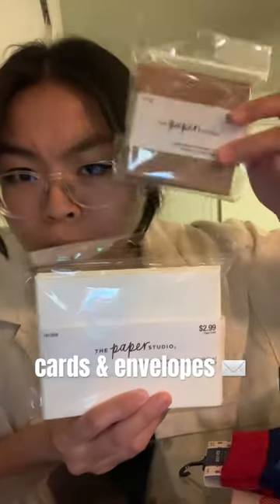This is for my boyfriend — hot dog socks. I also got some cards and envelopes. Look at this cute little brown square one.